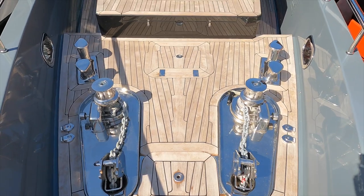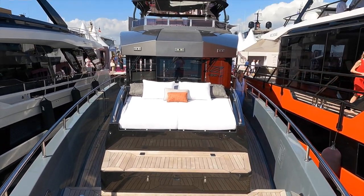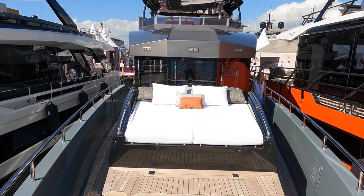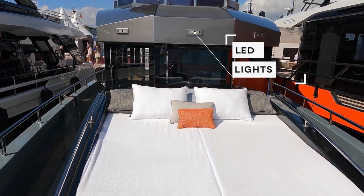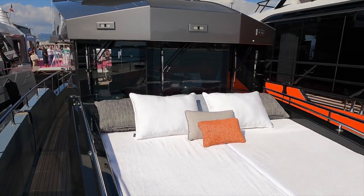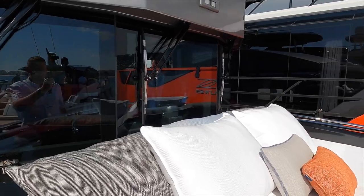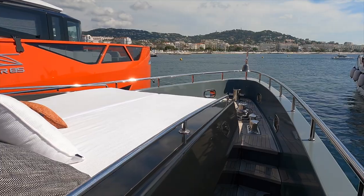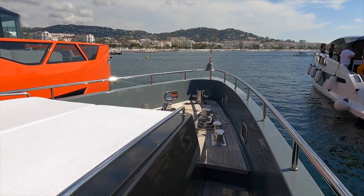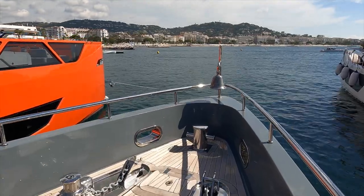Let us head down onto the foredeck. I like the straight up-and-down windows on the Bering 70's pilothouse — they help to give it a unique look and feel. Note also the three LED lights, one facing dead ahead, with one to starboard and one to port. The gunwales on the Bering 70 also have a handrail for extra safety.